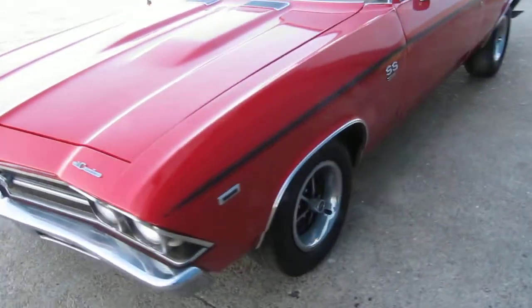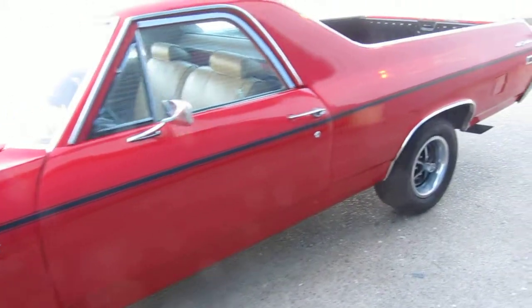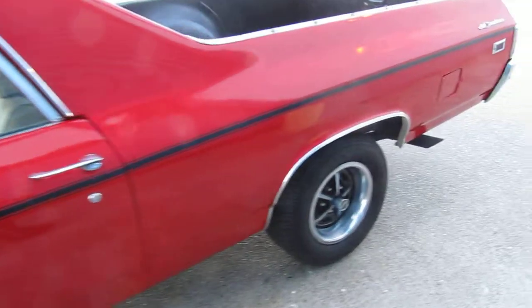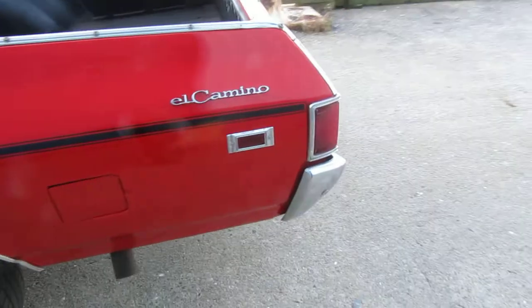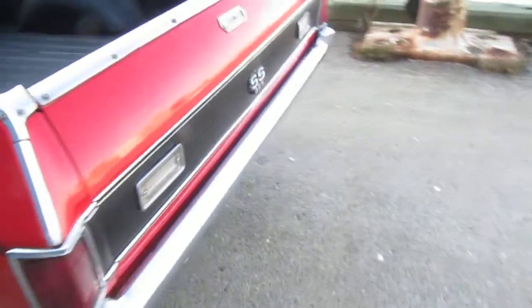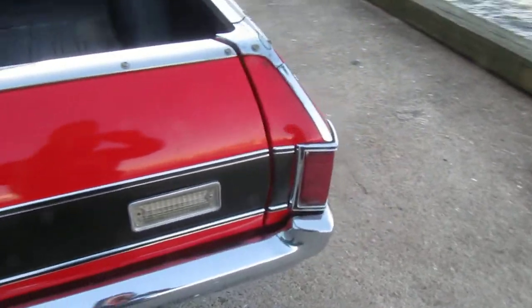All the restoration on the body is pretty nice and straight. SS wheels, dual exhaust, 12 bolt rear. The bed floor is in pretty decent shape.